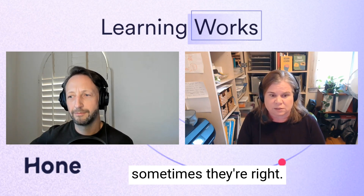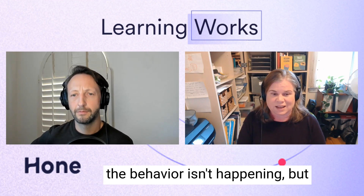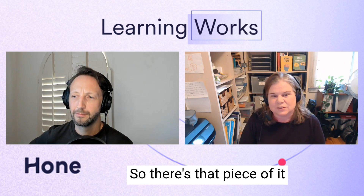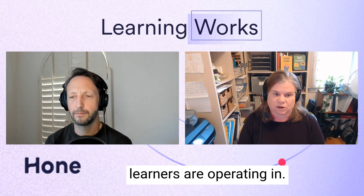When you do job shadowing, you get to see where the limitations are. Because we always have beliefs about why the behavior is not happening — sometimes the subject matter experts know the real reasons. But there is always the deeper question: really, why isn't the behavior happening? That piece is about understanding the world and the context that your learners are operating in.